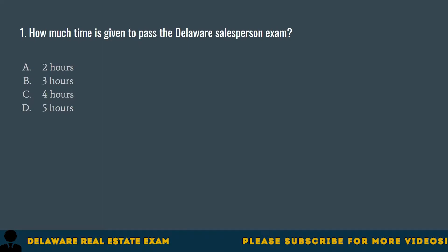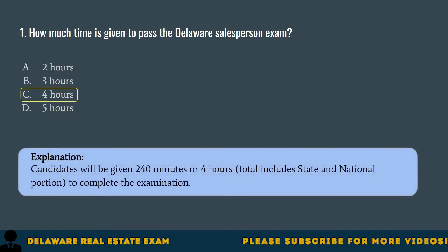Question 1. How much time is given to pass the Delaware Salesperson Exam? A. Two hours. B. Three hours. C. Four hours. D. Five hours. The correct answer is C. Four hours. Candidates will be given 240 minutes, or four hours total — including the state and national portion — to complete the examination.